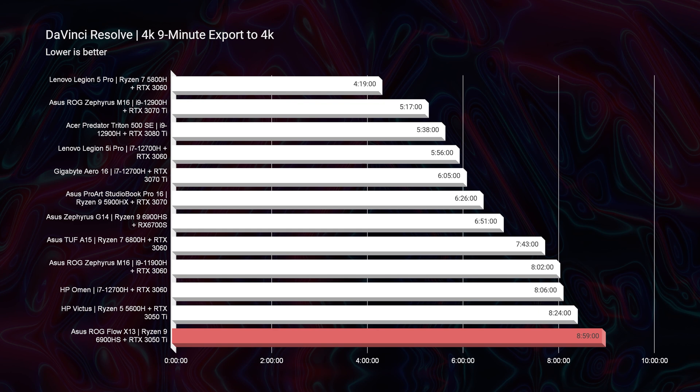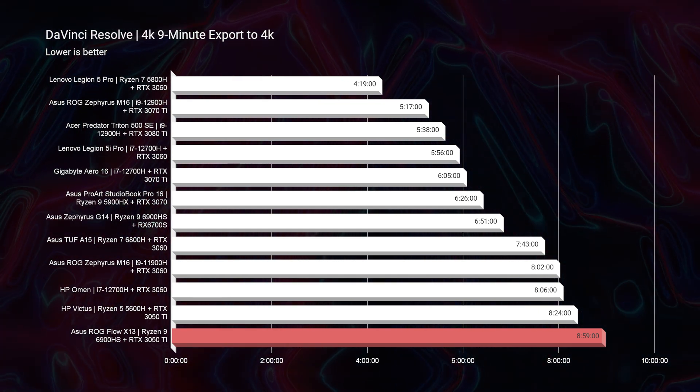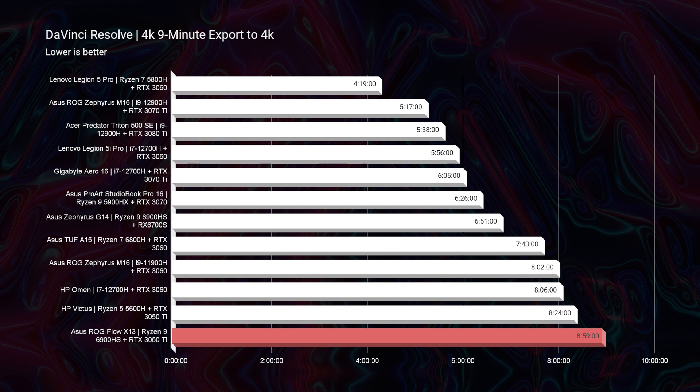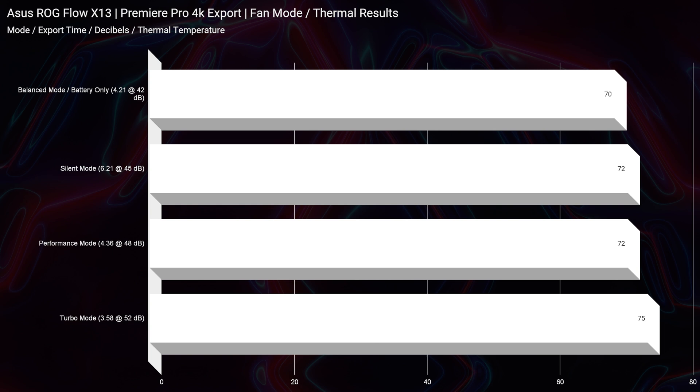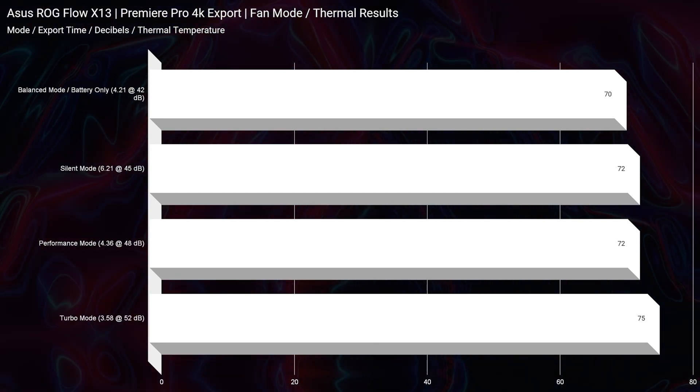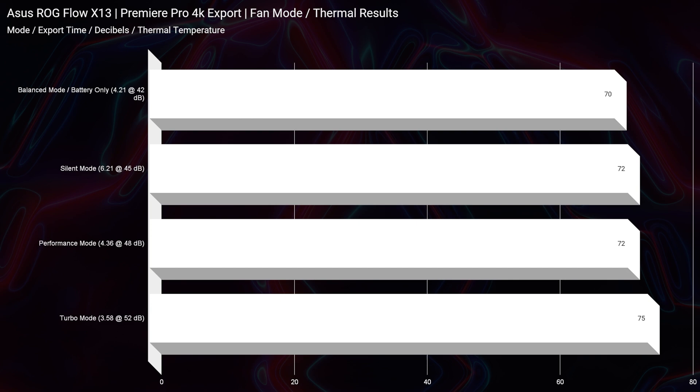Jumping over to DaVinci Resolve, we're getting about an 8 minute and 59 second 4K export time — I really thought this one would do better, maybe in the 6-minute range. Playback inside of DaVinci Resolve is smooth, but you're getting slightly longer export times out of Resolve compared to Premiere Pro. On battery power you can export at 4 minutes and 28 seconds compared to 3 minutes and 58 seconds plugged in on turbo mode — this laptop is efficient whether on battery or plugged into the charger.